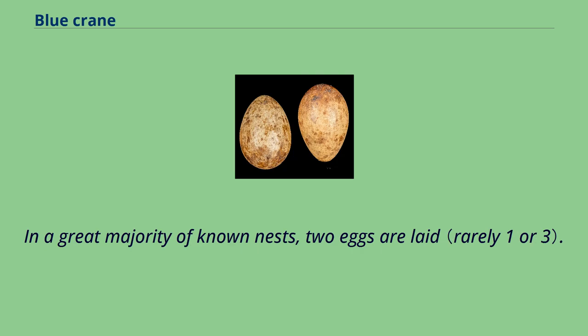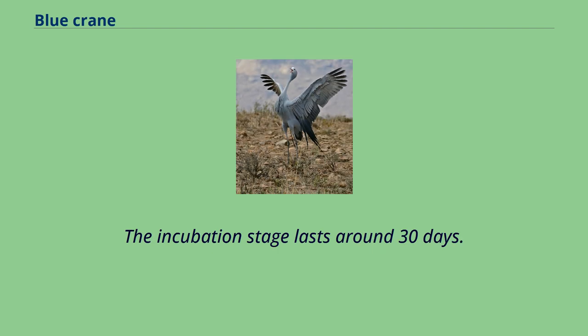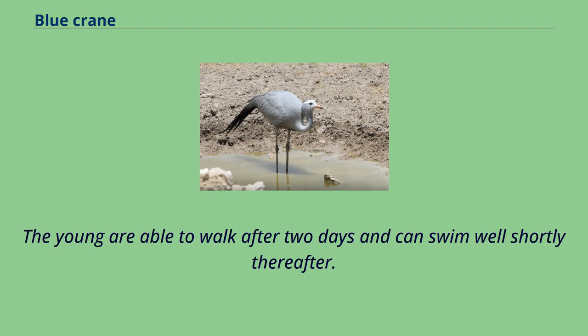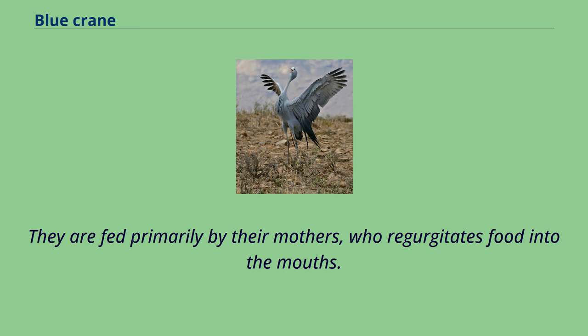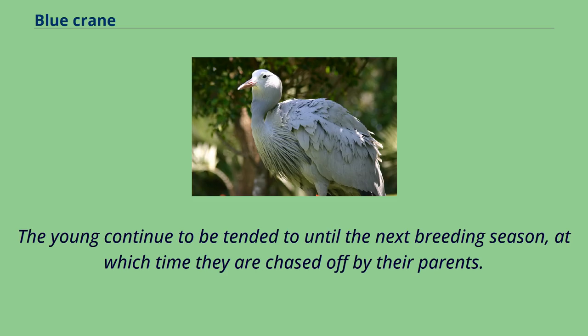In a great majority of known nests, two eggs are laid. Both males and females will incubate, with the male often incubating at night and, during the day, defending the nest territory while the female incubates. The incubation stage lasts around 30 days. The young are able to walk after two days and can swim well shortly thereafter. They are fed primarily by their mothers, who regurgitate food into their mouths. The chicks fledge at the age of three to five months, and the young continue to be tended to until the next breeding season, at which time they are chased off by their parents.